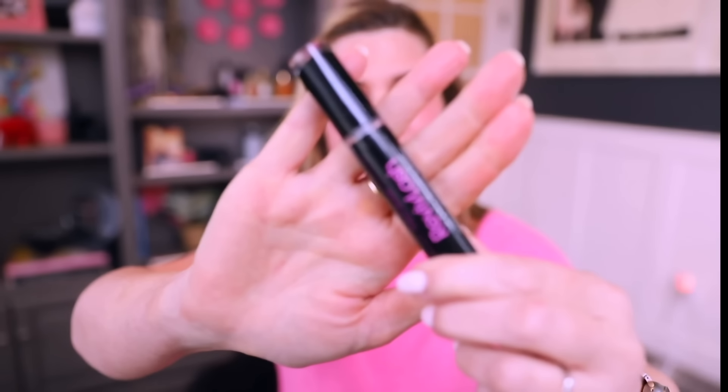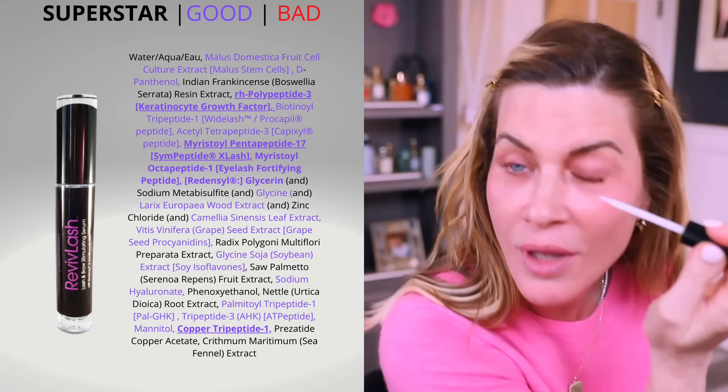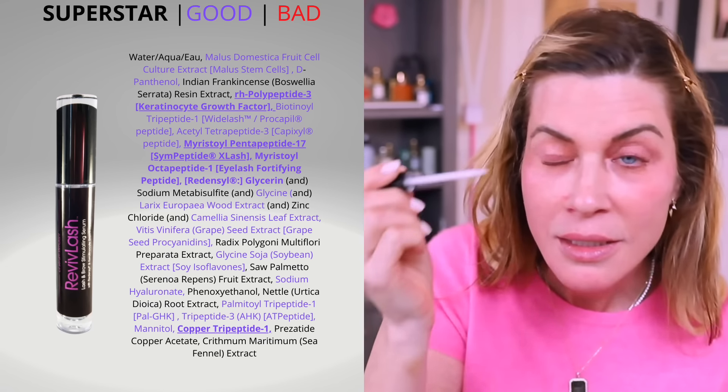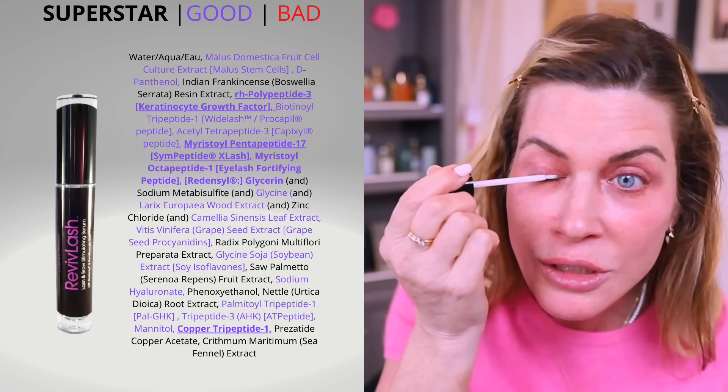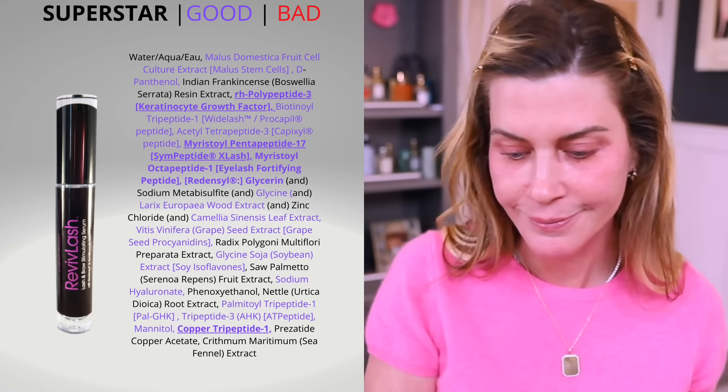Next, I put on the Revive lash serum. This is a prostaglandin-free lash serum with ingredients that studies show help with eyelash growth and thickness. This thing lasts about six months — I only use it on my eyelashes, though you can use it on both. I love that it's prostaglandin-free. I'm okay with prostaglandins on my eyebrows and scalp, but I don't want them around my eyeballs.